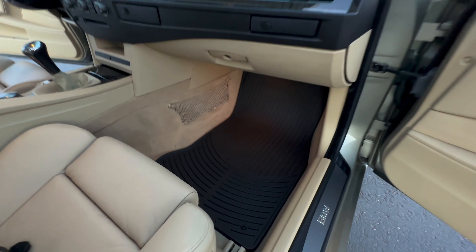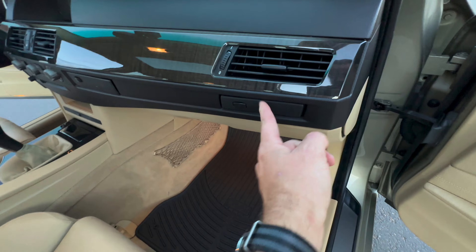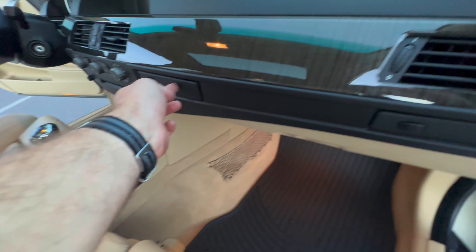All the power locks and power windows do work and operate. I checked these cup holders — almost every single one of these older BMWs has broken cup holders, but wow, all still working.